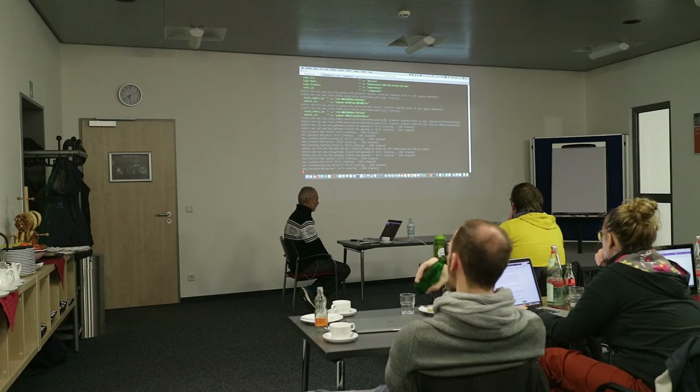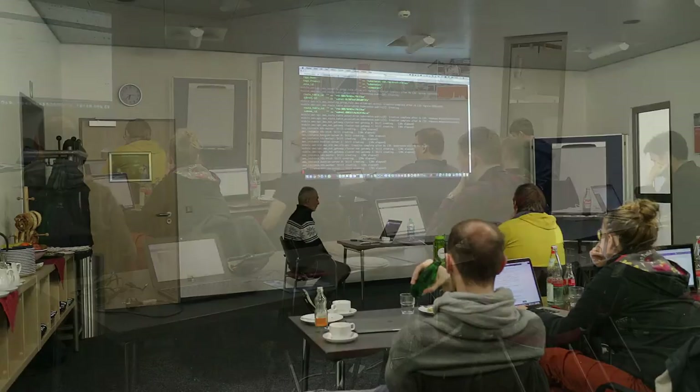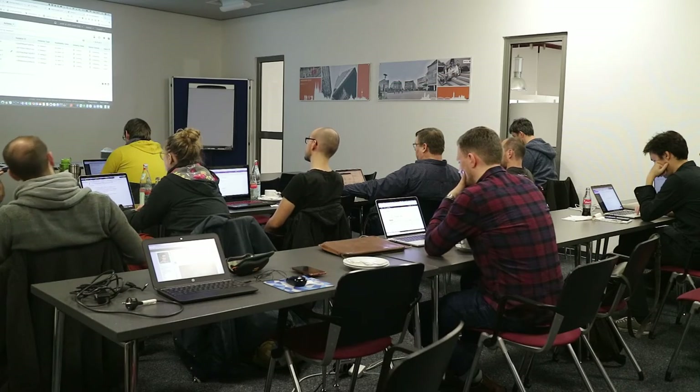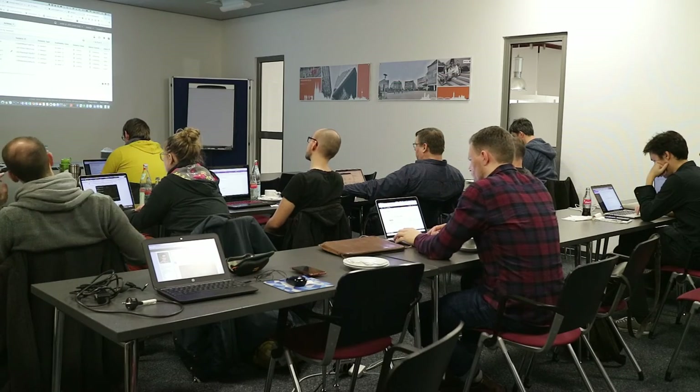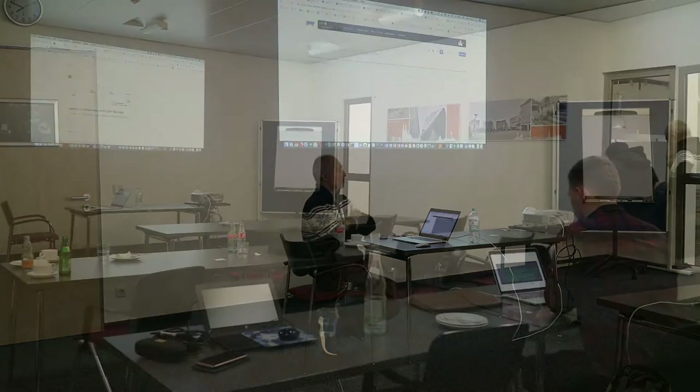If you are in an enterprise and are running multiple Kubernetes clusters, it is Rancher that you can turn to to manage these clusters and add useful enterprise functions such as unified role-based access control, policy settings, unified logging, and an integrated CI/CD chain.